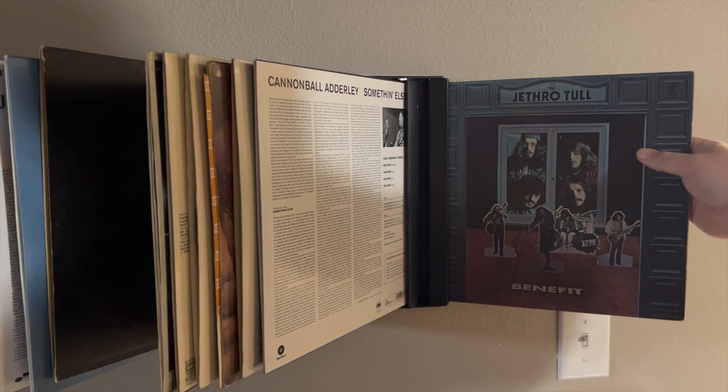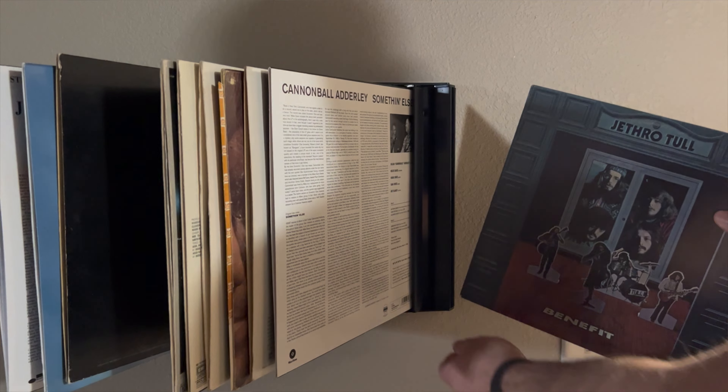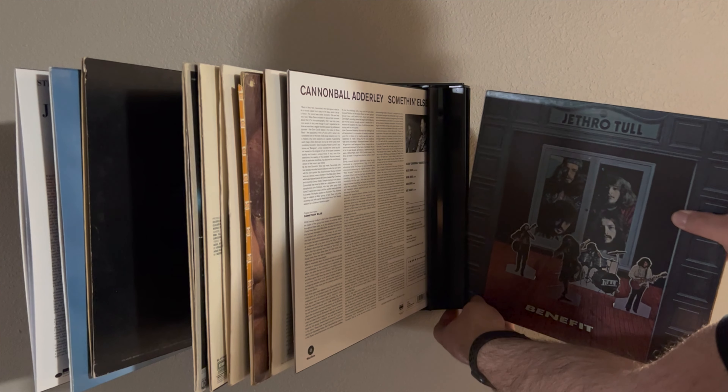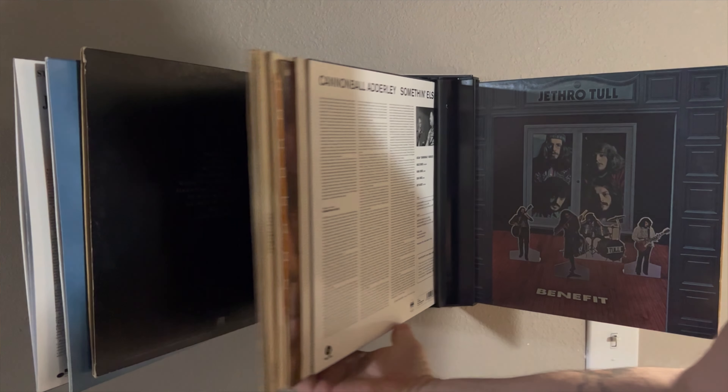It doesn't clamp on the spine strongly enough to stop you from being able to pull the record out and put it back in. As you can see, the record just kind of slides out, and the center of the slot is small enough to hold your record in there pretty firmly.